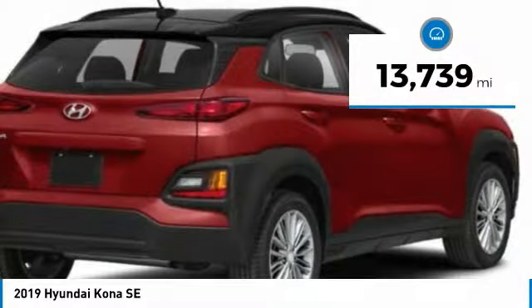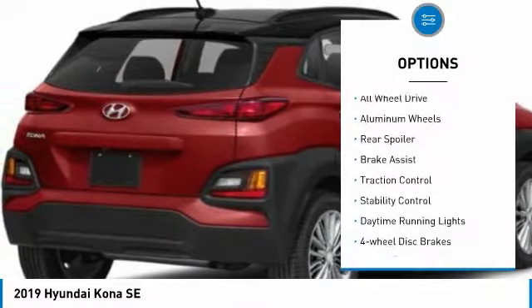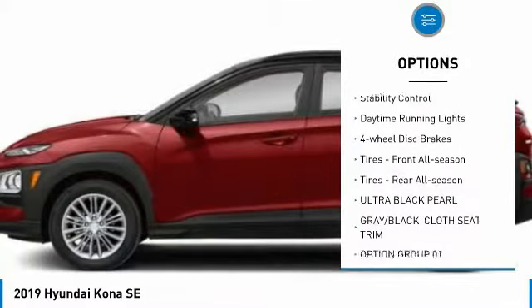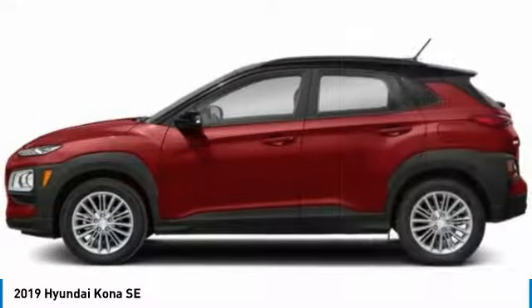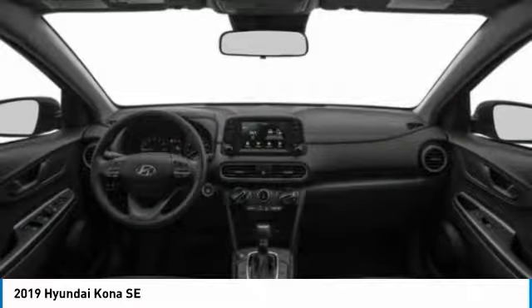This vehicle has less than 15,000 miles. Here are some of this vehicle's great options: all-wheel drive, aluminum wheels, rear spoiler, brake assist, traction control, stability control, daytime running lights, four-wheel disc brakes, front all-season tires, and rear all-season tires.